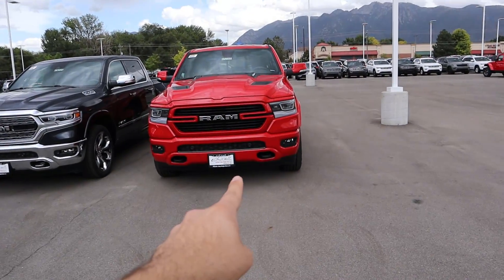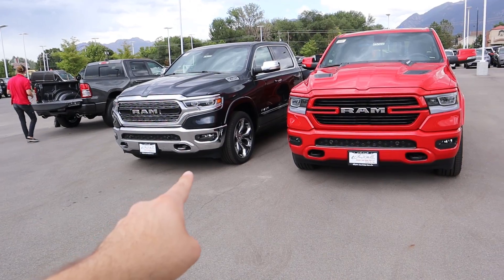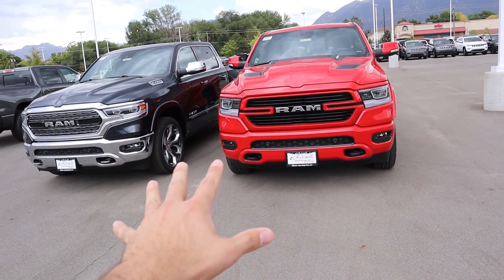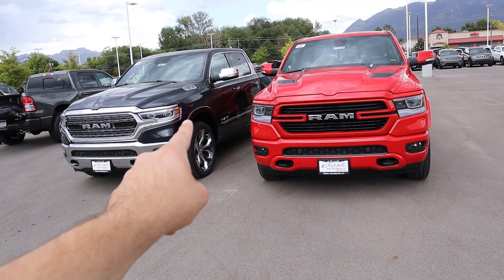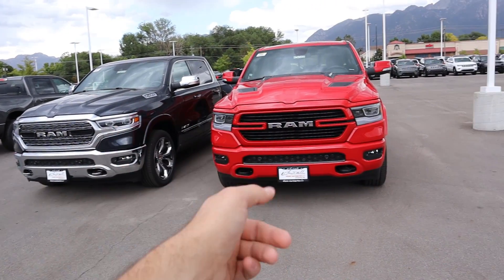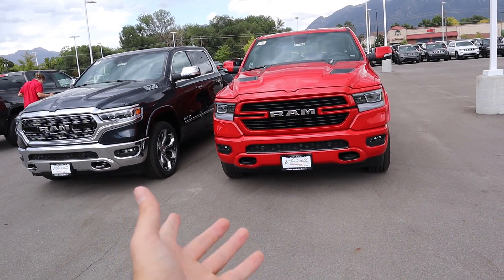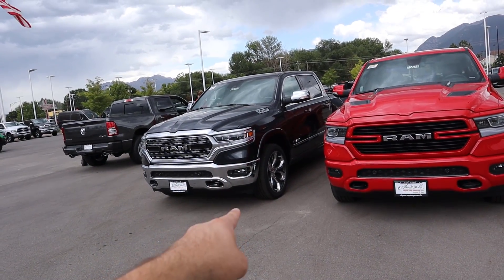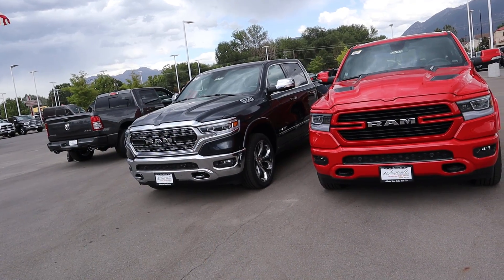Hey everyone, it's Ben Hardy here. Today we're going to be going over the 2020 RAM 1500 Laramie and the 2020 RAM 1500 Limited. The biggest basis of this video is really how much does the Limited actually get you over the Laramie. There's such a huge price difference — this truck stickers for $57,000 and that truck stickers for about $69,000 roughly.